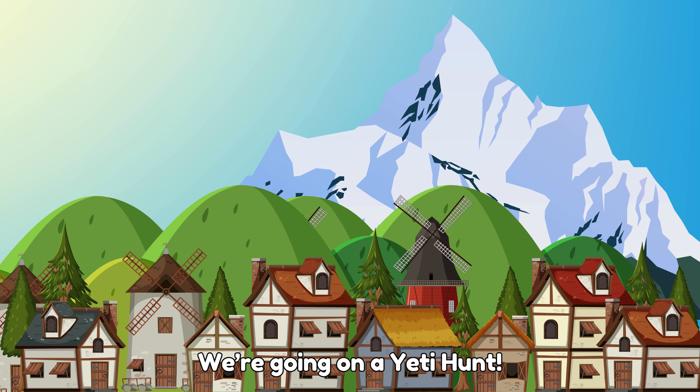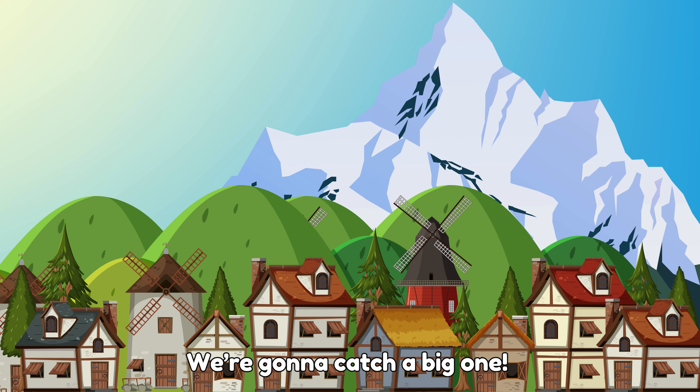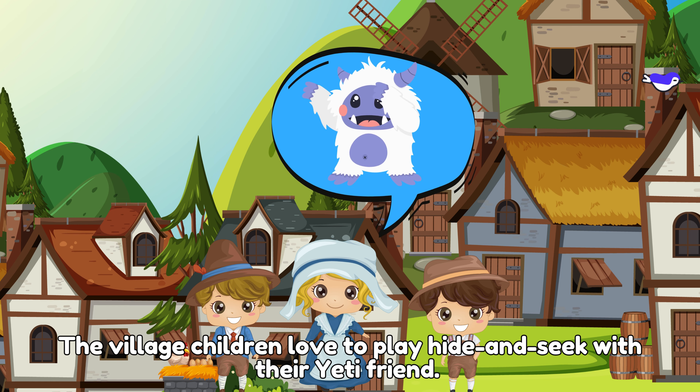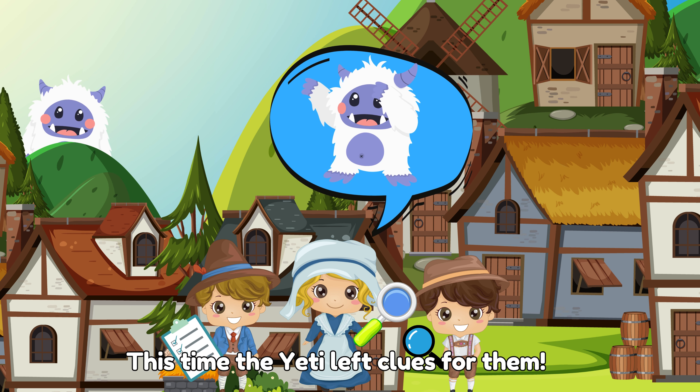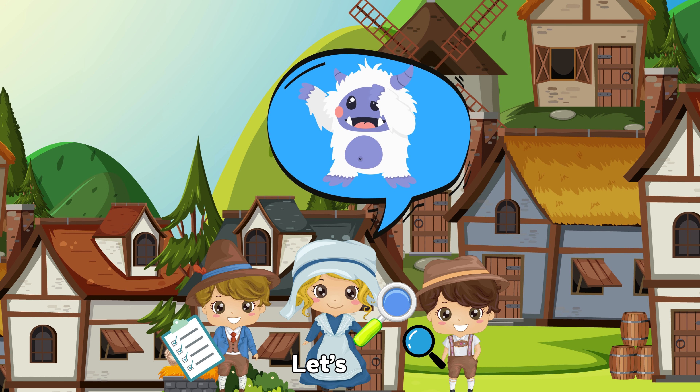We're going on a yeti hunt. We're gonna catch a big one. The village children love to play hide-and-seek with their yeti friend. This time, the yeti left clues for them. It's a yeti scavenger hunt. Let's go!